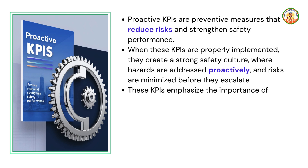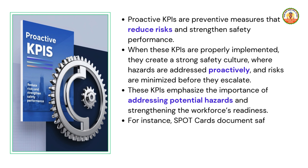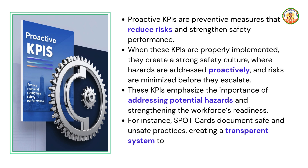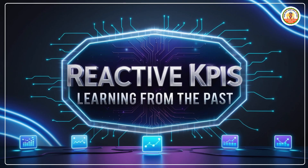These KPIs emphasize the importance of addressing potential hazards and strengthening the workforce's readiness. For instance, spot cards document safe and unsafe practices, creating a transparent system to encourage timely corrective actions and improvements.